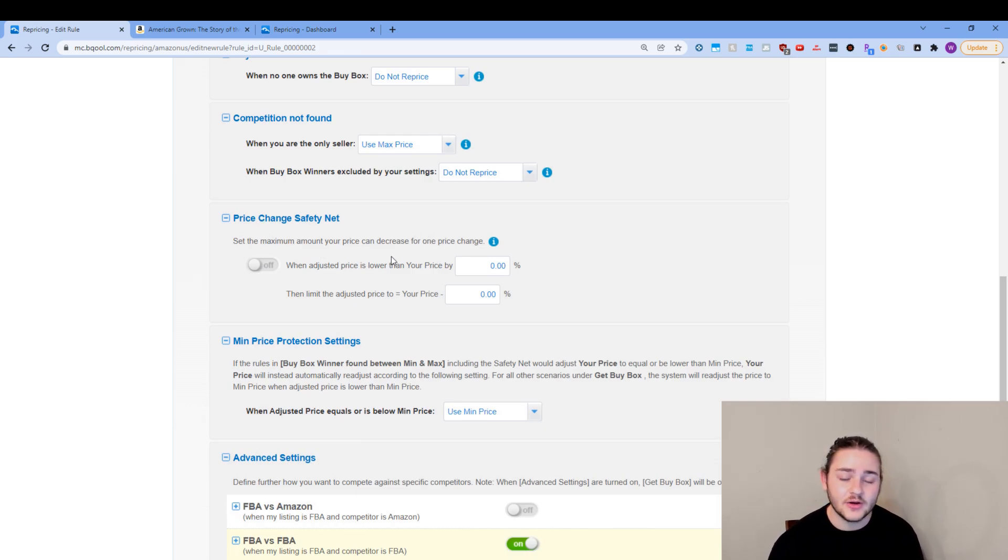The price change safety net: if you're new to repricers and worried about your repricer costing you a bunch of money — maybe you're worried you set up the settings wrong — you could limit how much prices can change. For example, set it so it doesn't change prices by more than 10%. Personally I let my repricer do its thing because I'm comfortable with the rules I've given it and the minimum and maximum I've set, so I'm not actually going to restrict that.